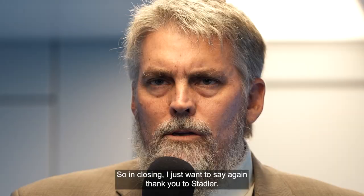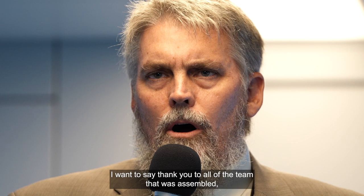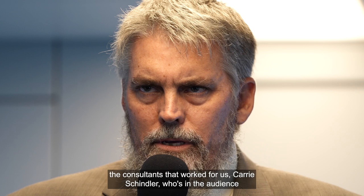In closing, I want to say thank you to Stadler and to all of the team that was assembled — the consultants that worked for us: Carrie Schindler and Momoko Tamako, who are both in the audience. It really took a team effort, and what an incredible day. Thank you very much.